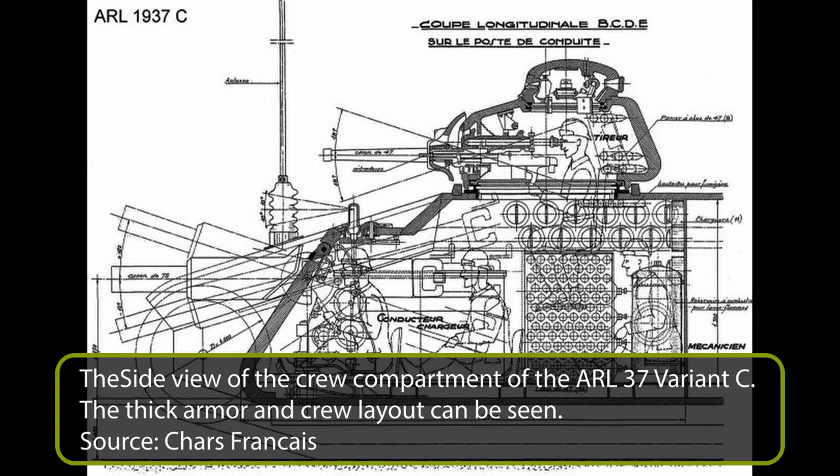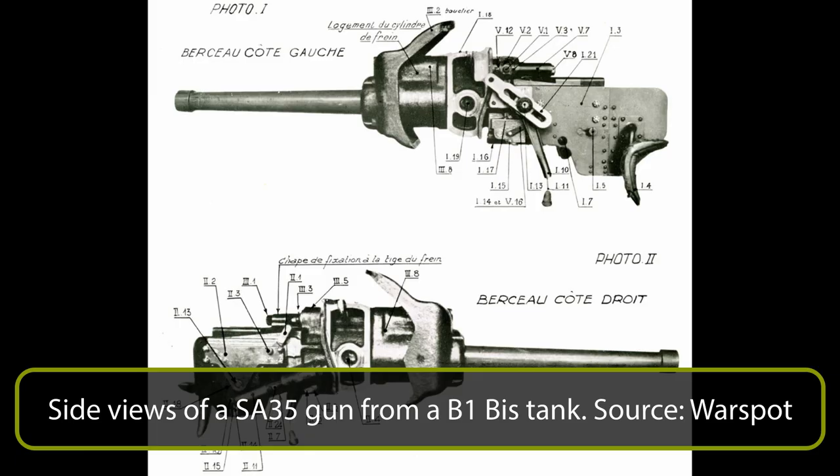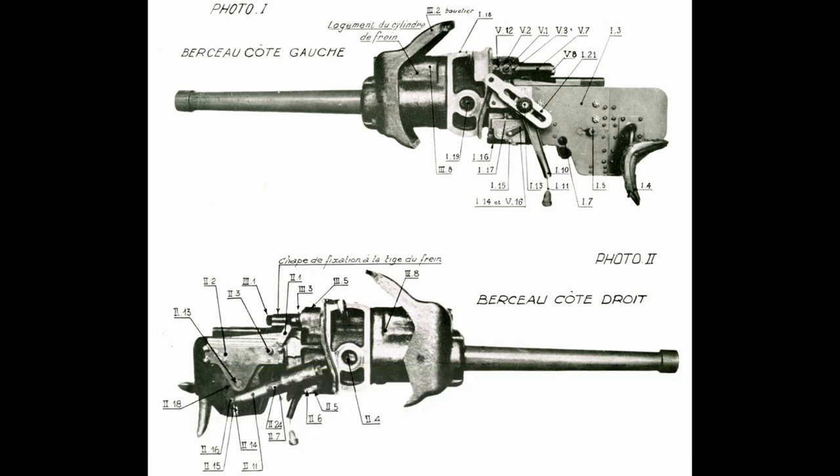The most simple from a mechanical and design perspective out of the three, Variant C was very similar to a Char B1 BIS. Besides the hull-mounted gun, a one-man turret was mounted on the left side of the hull roof. The turret was very similar to the APX-1 turret on the Somua S35 and Char B1 BIS, however the armor was greatly improved at approximately 100mm all around. Inside the turret, a 47mm SA-35 gun was mounted, the same gun as on the Char B1 BIS and Somua S35. On the Char B1 BIS, the muzzle velocity of the SA-35 was 660-680 meters per second, with a penetration of 40mm angled at 30 degrees at 400 meters.